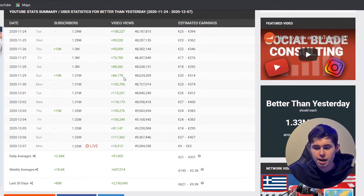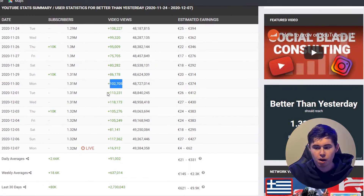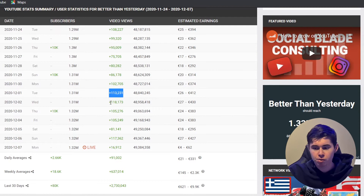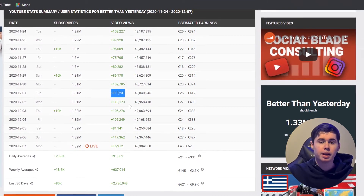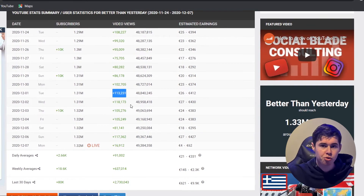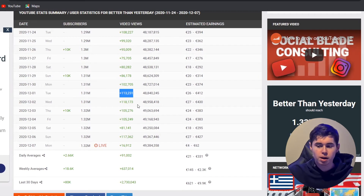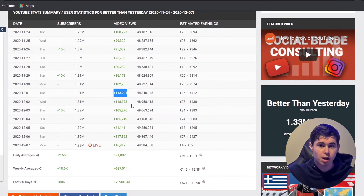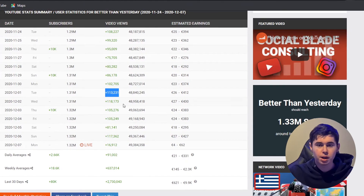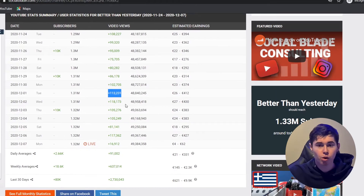We can see that this channel is getting around 91K views every single day, and on a lot of days they're getting over 100,000 views. If you multiply that by a $4 or $5 RPM, that means this channel is making anywhere from $400 up to $500 every single day — and this channel is not showing their face. The reason I use a $4 or $5 RPM is because the videos are in a pretty decent niche, and the videos are over 8 minutes long, meaning the channel owner can put multiple mid-roll ads in to make more money.